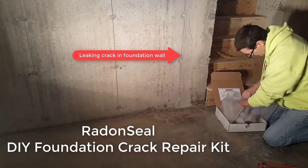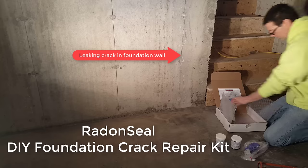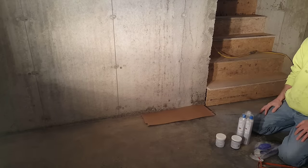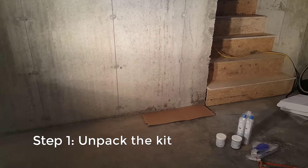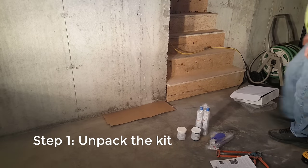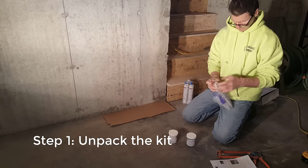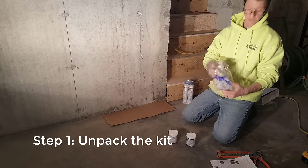Hey guys, Mike here with EverythingAboutConcrete.com. Today's video is about foundation crack repair and stopping leaks in cracks in basement walls. But even more specifically, it's about how you guys can make about $300 an hour doing this one thing.